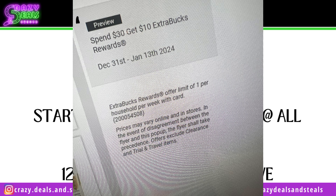Regarding the two-week sale ads, Emily running the Instagram for us sent me this earlier. She clicked on the deal — spend $30, get $10 starting 12/31 — and it shows Extra Bucks rewards with an offer limit of one per household per week with card. So even though it's a two-week sale ad, once the week ends Saturday night at midnight, starting Sunday we should be able to do this same deal again on the same CVS account.